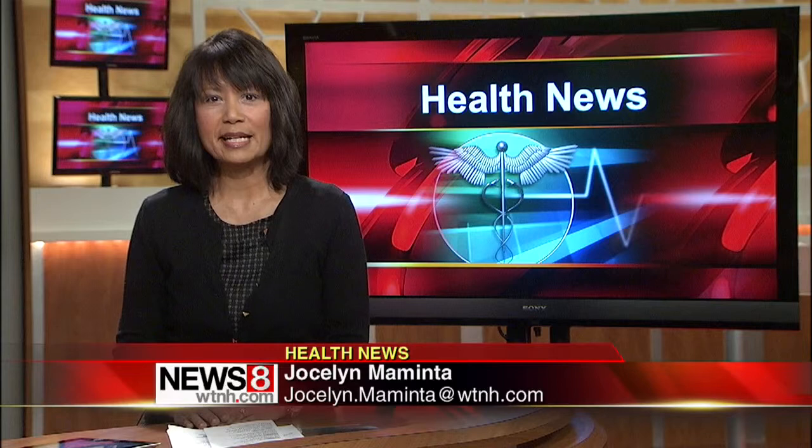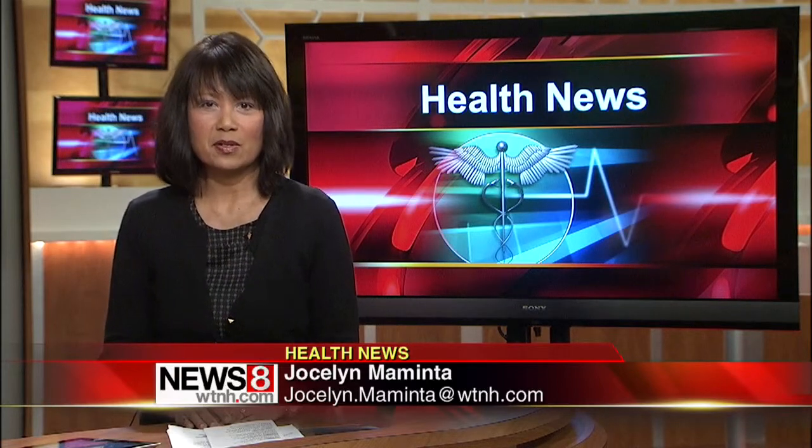New technology is now reducing your risk of radiation exposure at your dentist's office. News 8's medical reporter Jocelyn Memento found out about this new technology and how a local dentist is leading the charge. The American Dental Association says dental x-rays are only a small piece of overall radiation exposure, and dentists say exposure is much lower now. A Stratford dentist is taking radiation safety one step further.